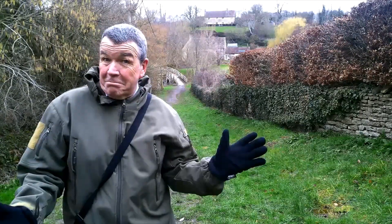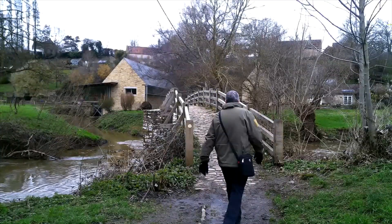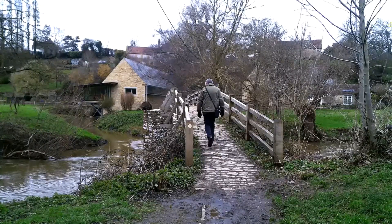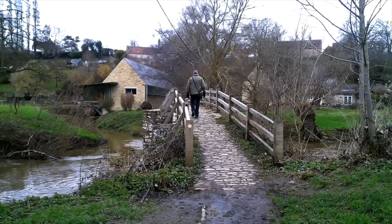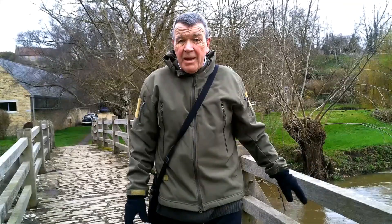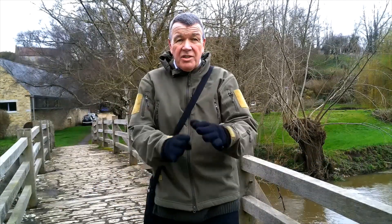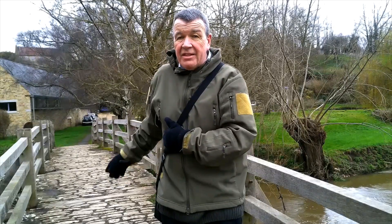A truly amazing structure and it was used for Packhorses. I'm now on the Packhorse bridge which crosses the River Frome. This is the crossing between Wiltshire and Somerset — Somerset that way, Wiltshire that way — so it forms part of the border.